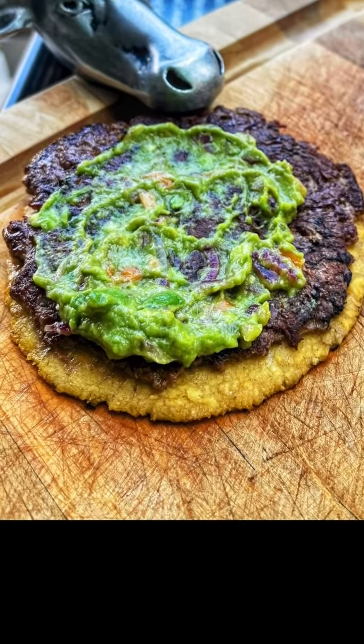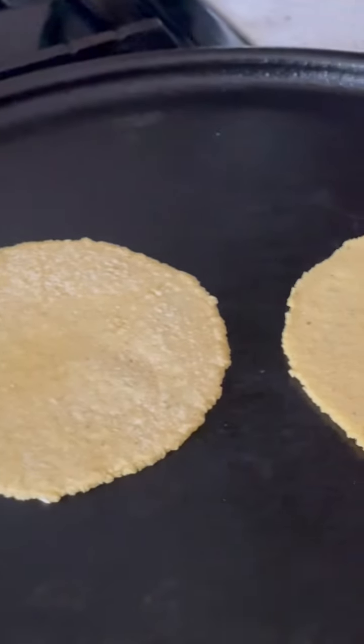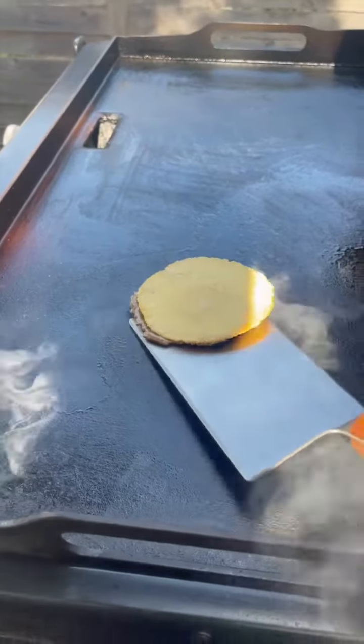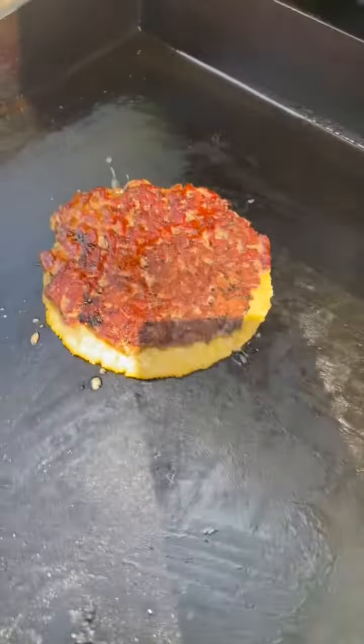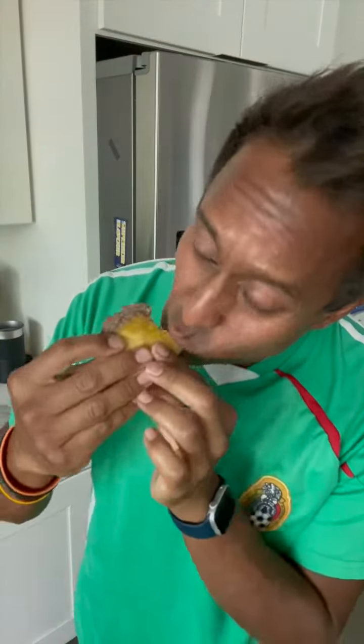Next up was the D'Antonio taco, inspired by D'Antonio in Mexico City. Very simple — made my own corn tortilla, smashed a 2.5 ounce patty like the Big Mac taco but on a corn tortilla, flipped it, and then topped it with a habanero guacamole. This was really simple and actually hit more like a taco than the Big Mac taco.